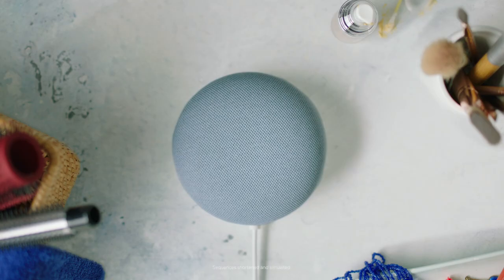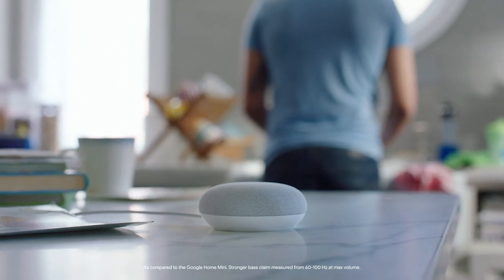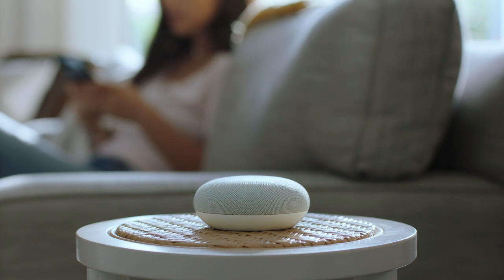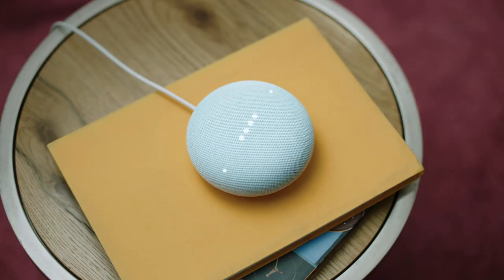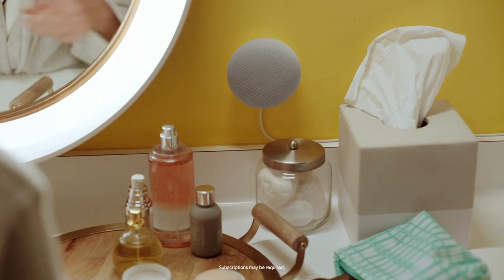This is the Nest Mini from Google, and it sounds better than ever. It's got a louder speaker with two times stronger bass, and you can talk to it with the Google Assistant. Hey Google, play Pump It and turn it up. Whatever you listen to will sound amazing — morning news, podcasts, audiobooks.